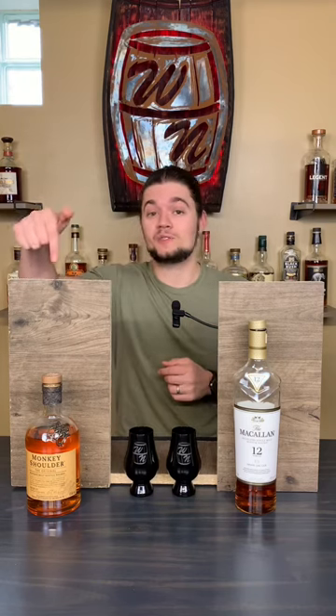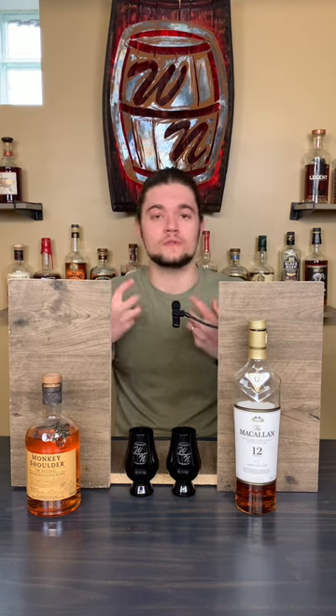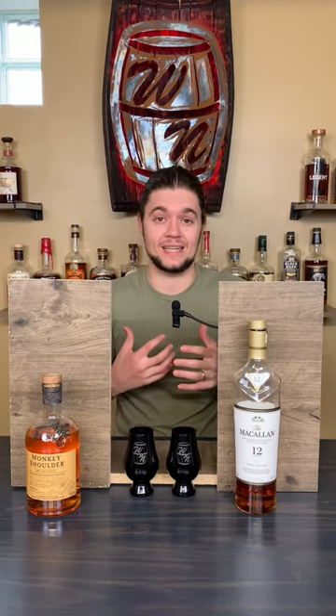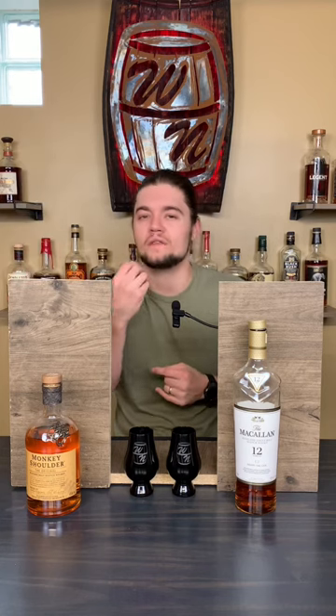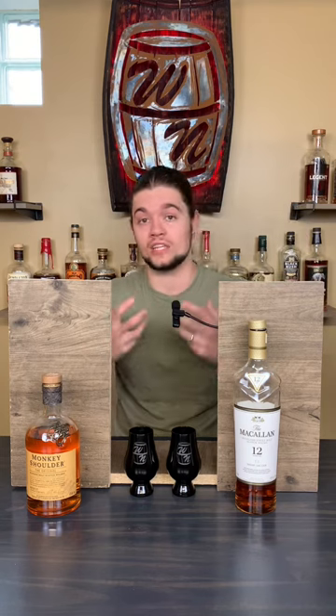This was so much closer than it should have been for this price difference. This one has a nice strong fruit-forward palate. This one has spiciness and a bit more complexity and depth. I'm going to say this one is probably the Monkey Shoulder because it leaves a little bit of a film, a little bit of harshness on my tongue, whereas this one's a little bit cleaner and a little bit more complex.